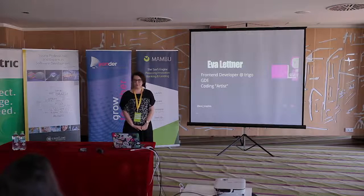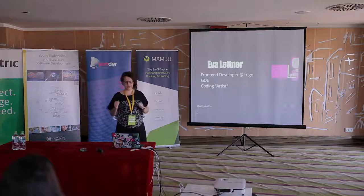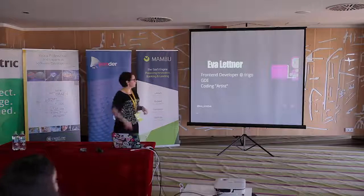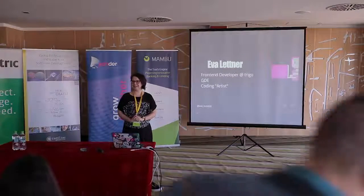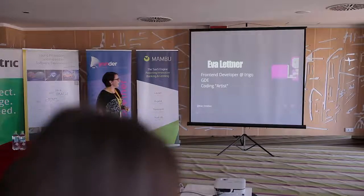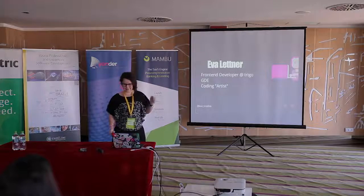I'm also a Google Developer Expert since last year, November, which means I do stuff with Google. And I'm a coding artist — it says 'artist' because I once applied to art school ten years ago and they told me never to come back again and that I will never be an artist. So I'm a coding artist now. You can also see that I'm an artist by the quality of my self-portrait. Great art skills.